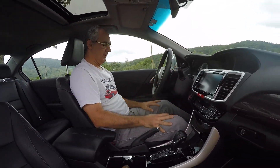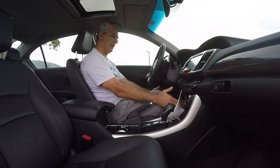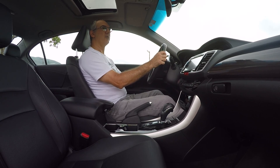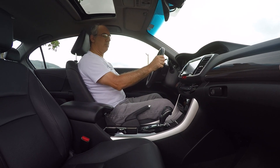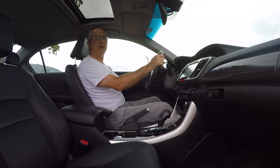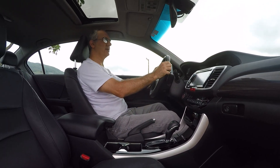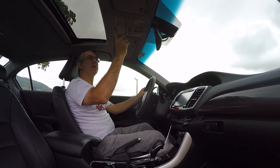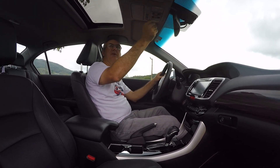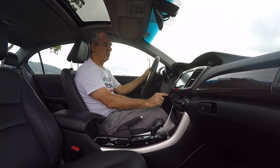Essa aqui é minha posição de dirigir: espaço ótimo para as pernas, não precisa ficar com a perna encostada no console porque aqui é bem largo. O volante está super centralizado — não é aqueles carros com algum deslocamento. A posição parece ser bem confortável mesmo. Banco largo, super confortável, altura certa. Ontem fiquei três horas no trânsito, andando e parando, e não tive nenhum cansaço nas costas nem nas pernas — super bem feito esse banco. Tem uma faixa degradê azul — o Bob ia adorar — e o porta-óculos. Teto solar também.